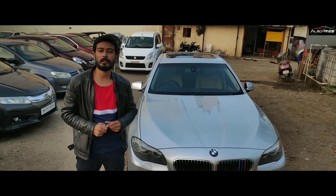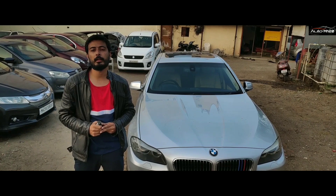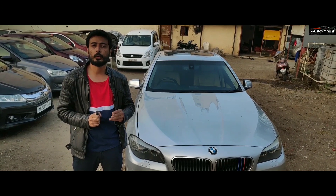You can see the car — it was a diesel engine. It's a very beautiful car and it's also well maintained. The interior of the car is also very beautiful — some wooden finish, some glossy finish.